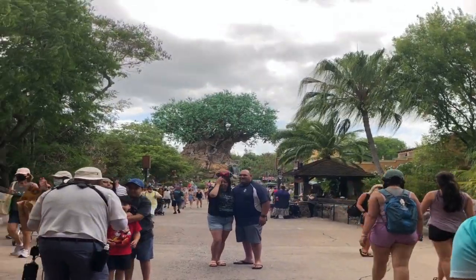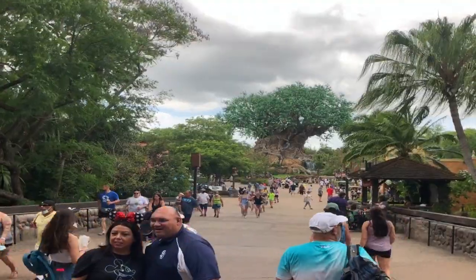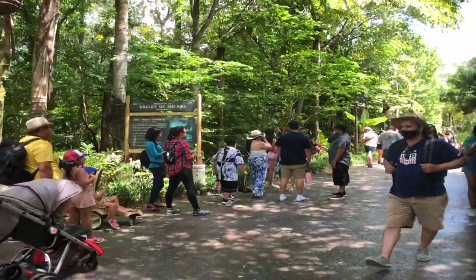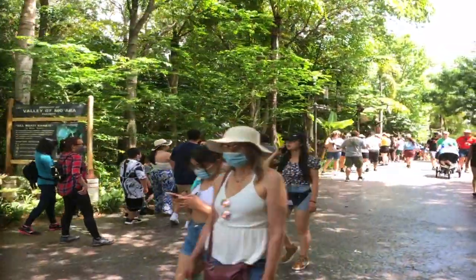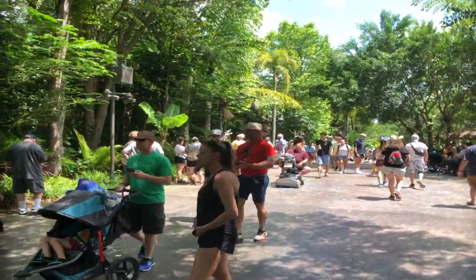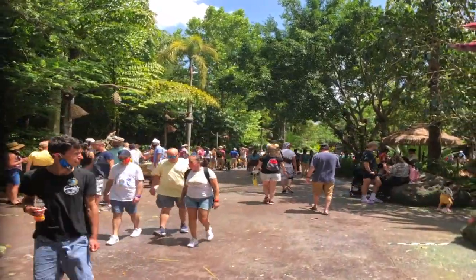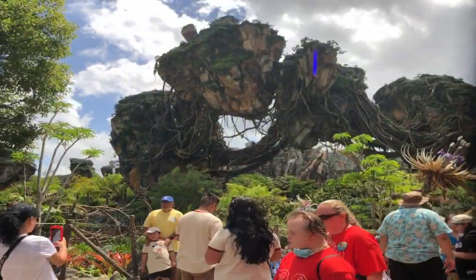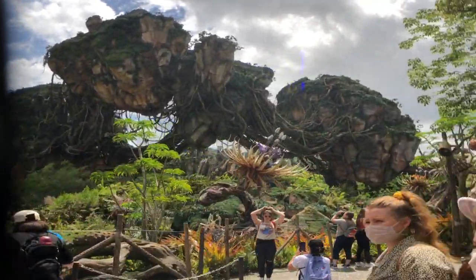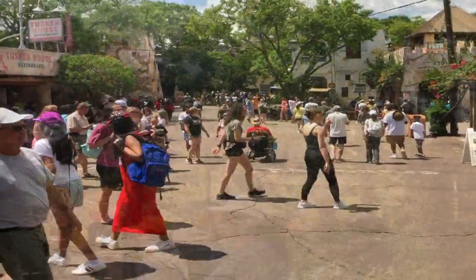After our first animal encounter of the day, we're moving along to the world of Avatar to see how the lines look and see if we can ride any of the attractions there. Well, the lines are extremely long today. It doesn't look like we're going to be able to get on any of the rides here in Avatar. Both attractions are completely full and it's well over an hour wait for each one. We're just going to look around and maybe head over towards the Kilimanjaro Safari.